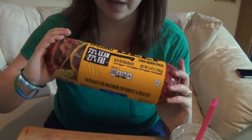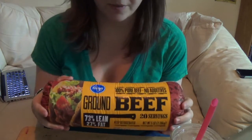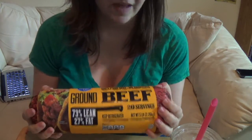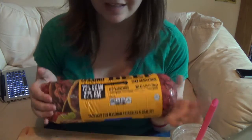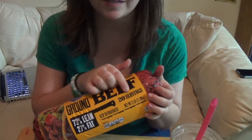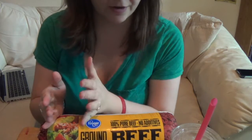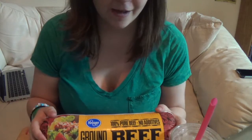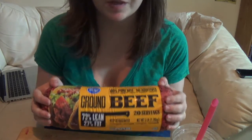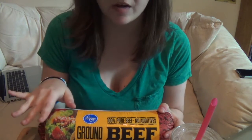First I got some ground beef — 73% lean, 27% fat. It's the Kroger brand. They have the same thing but it's more money for like 2% more lean, so we just get this. It says there are 20 servings, but I don't know how true that is. This usually lasts us for a long time, especially if we freeze it and just thaw it out as we use it.